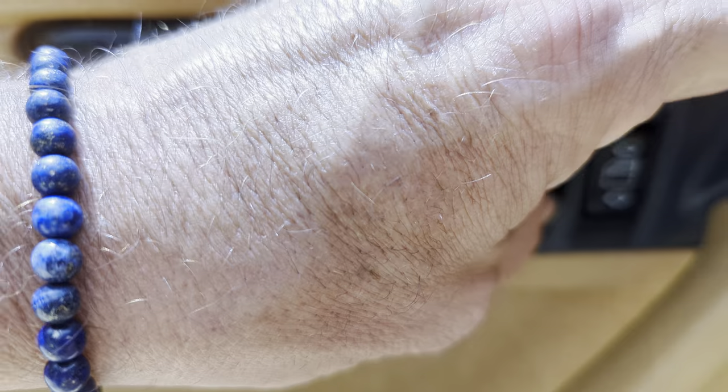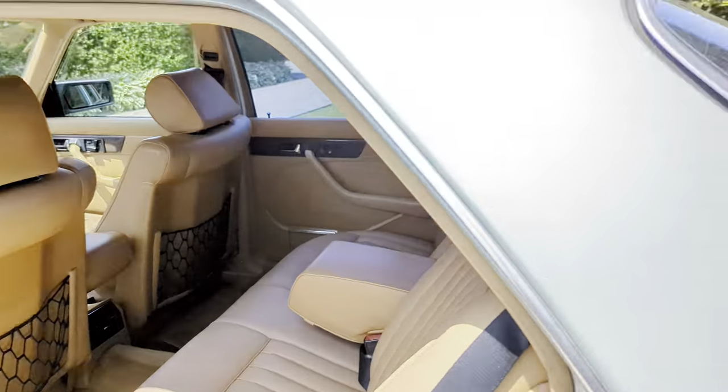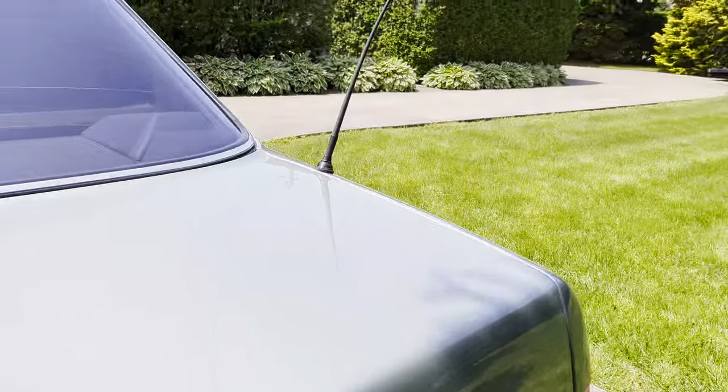Heated back seats too. It's pretty cool. It looks like it's working. It's neat. Super clean trunk.